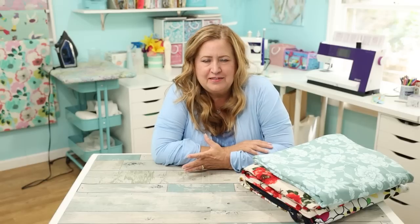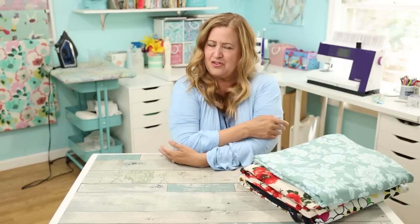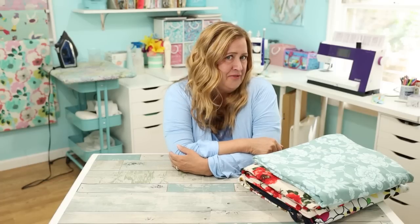Today I'm bringing you a fabric haul, and it's all from one store online. It's kind of a fun haul because it has a few things that are different from what I would normally buy, and I'm really excited to share that. If you're just here for the fabric haul, I'll do that first, and if you're here for a chat, I'll do that after.